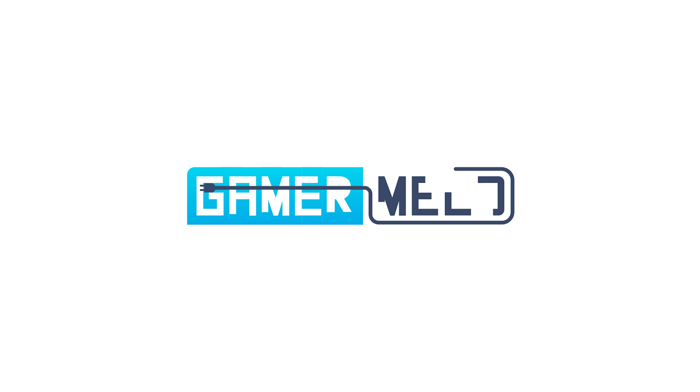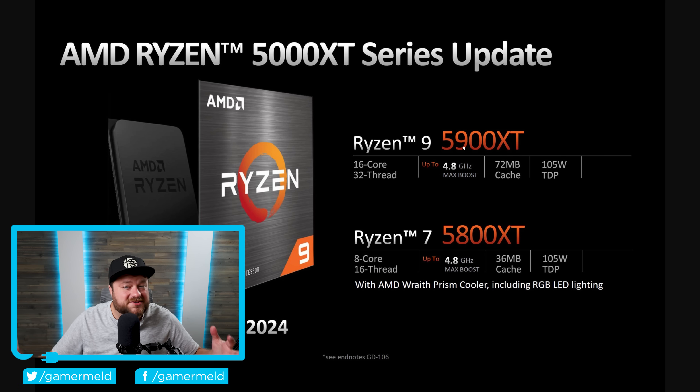Today, AMD is releasing another one, a weird new NVIDIA GPU, Ryzen 9000 is getting an upgrade, and AMD is releasing the motherload of products. Welcome everyone to Gamer Melt. It's news time, and first up for today,